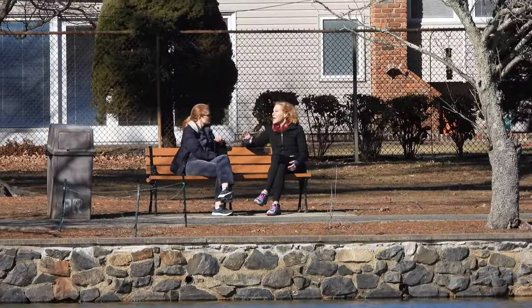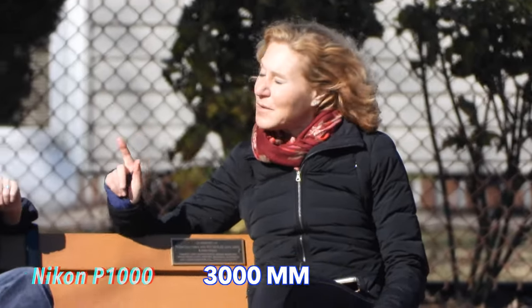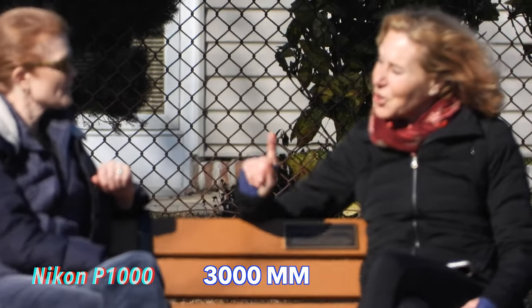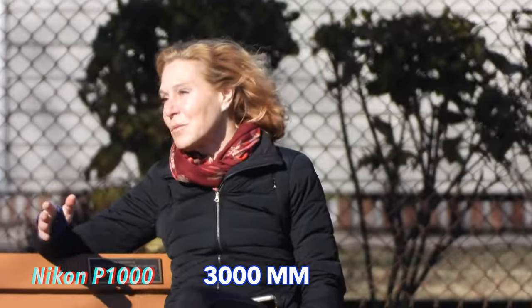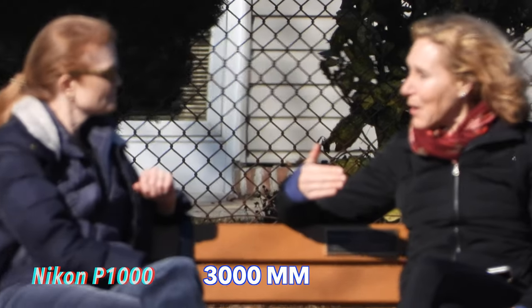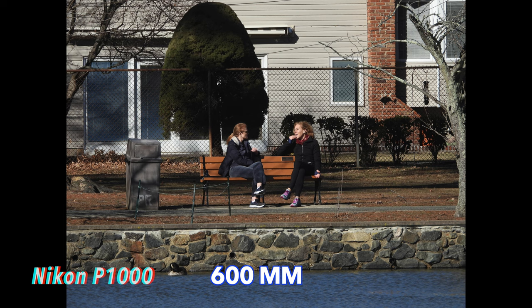Do you know which camera shot this? This is the Nikon — and to prove it, here is the Nikon at 3,000 millimeters. Watch the autofocus though — at times it back-focuses on those trees and loses the face. It will do that sometimes, but this is handheld. Here's a still shot of the Nikon at its full zoom, compared to 600 millimeters with the Nikon.